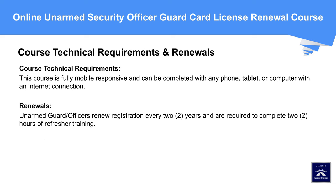Course Technical Requirements and Renewals: This course is fully mobile-responsive and can be completed with any phone, tablet, or computer with an internet connection. Renewals: Unarmed guards or officers renew registration every two years and are required to complete two hours of refresher training.